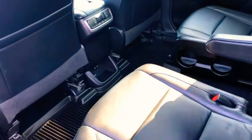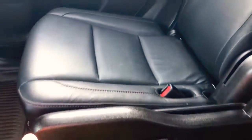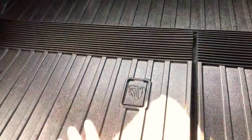It's got captain's chairs for the second row with a fold-up console option, so you can have cup holders or whatever you need. And of course we've got the third row, with all of our climate controls built onto the back of the console.